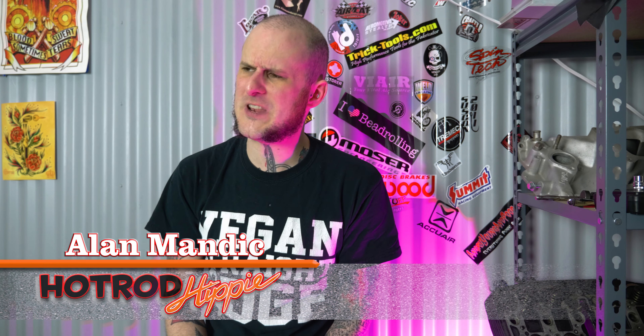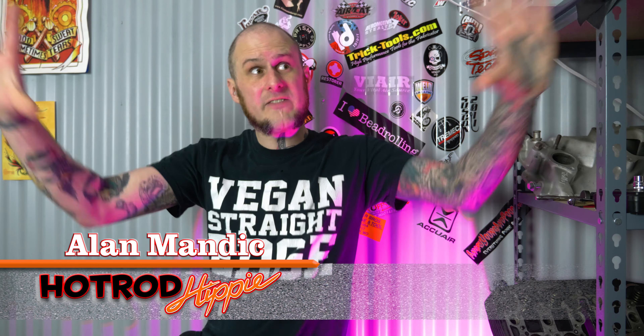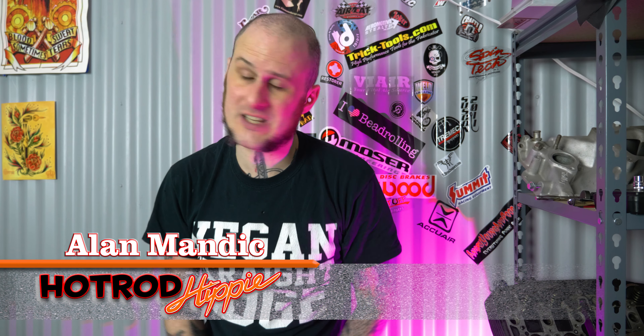Hey folks, Alimandic the Hot Rod Hippie here. This video has a clickbait title, but it's true. We are leaving! What are we leaving? Well, we're leaving the studio space, we're leaving the shop space, we're leaving my day job, we're leaving a lot behind. In fact, we're leaving Massachusetts.